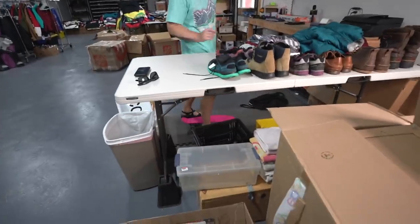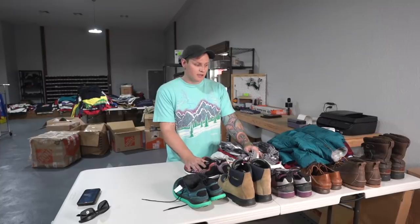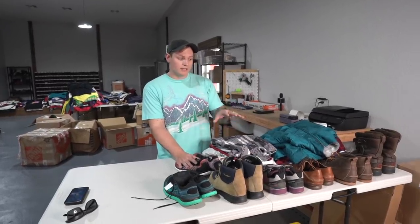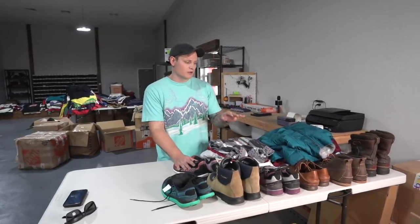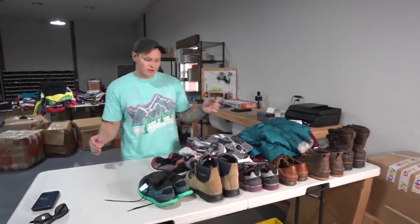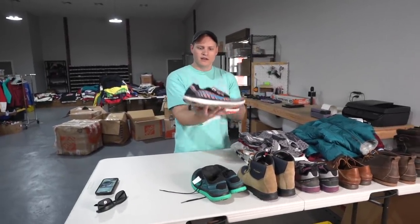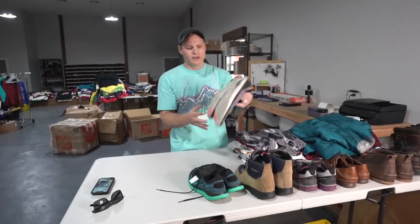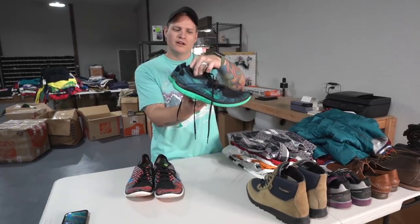Alright guys, this actually turned out to be a really good Copic cost box. There's some really nice shoes in here, so if you like selling shoes I would say try to get this. There's a total of 19 items. We'll start off with the Nike Fours Flyknits - Nike Run 4.0 Flyknits - these are a size 11. And then these are also Nike - also Nike 4.0 Flyknits.